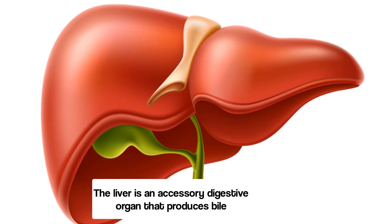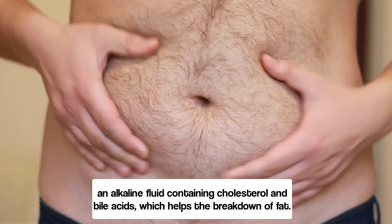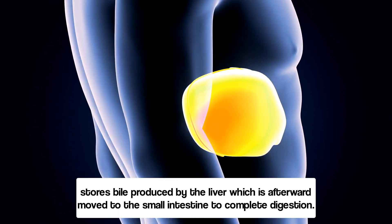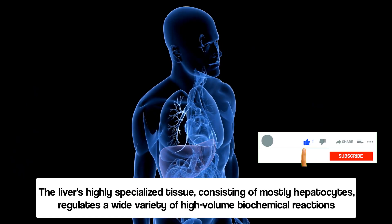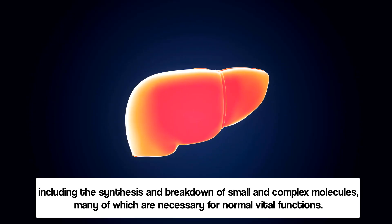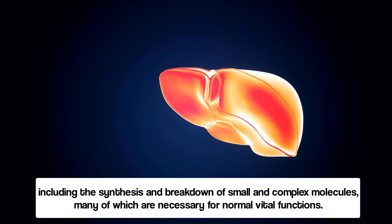The liver is an accessory digestive organ that produces bile, an alkaline fluid containing cholesterol and bile acids, which helps the breakdown of fat. The gallbladder, a small pouch that sits just under the liver, stores bile produced by the liver, which is afterward moved to the small intestine to complete digestion. The liver's highly specialized tissue, consisting mostly of hepatocytes, regulates a wide variety of high-volume biochemical reactions, including the synthesis and breakdown of small and complex molecules, many of which are necessary for normal vital functions.